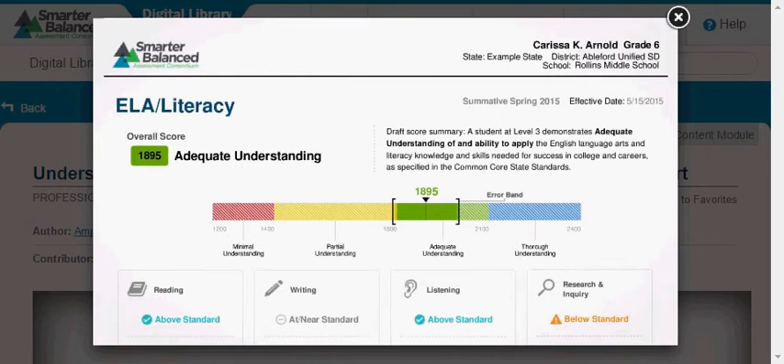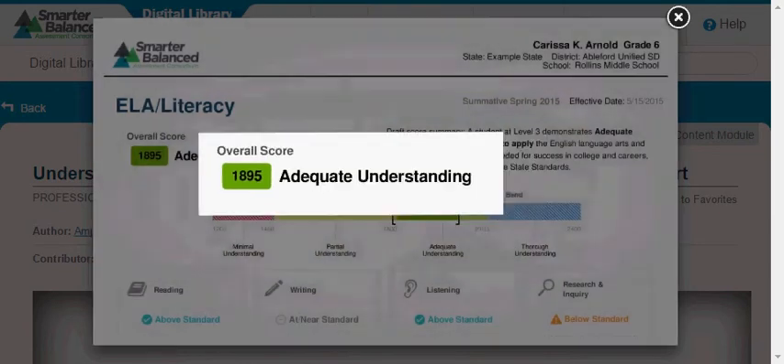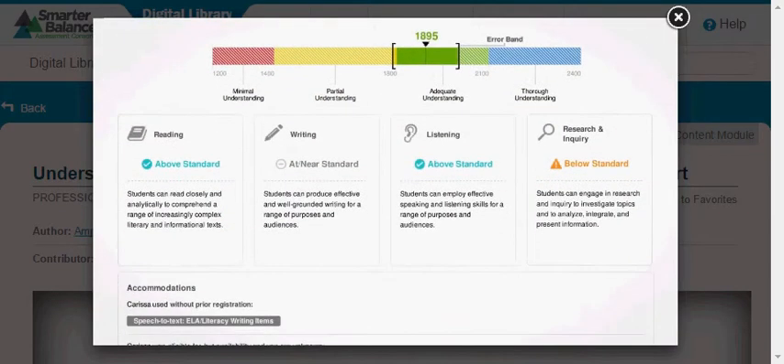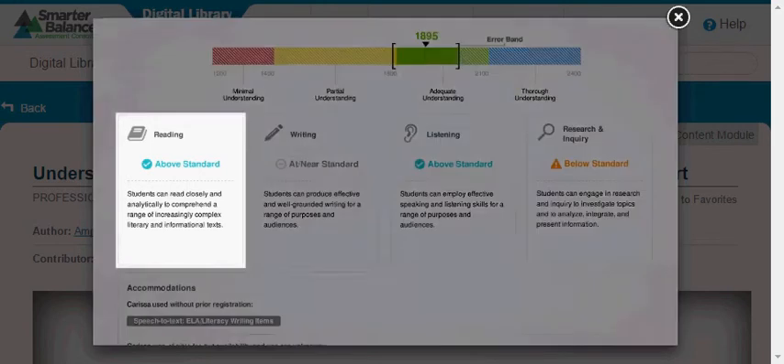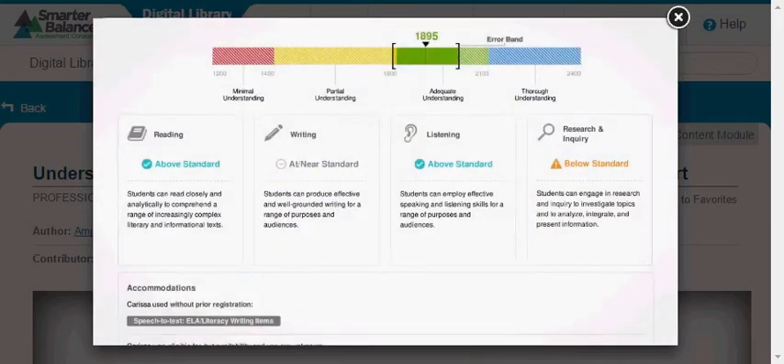Page two of the report displays scores for the English Language Arts ELA Literacy Assessment. Here, we see that Carissa's overall achievement was 1895 and reflects adequate understanding. We can also see Carissa's achievement in relation to the four claims for English Language Arts Literacy: reading, writing, listening, and research and inquiry. As with page one, the report describes the skills covered by each claim for English Language Arts Literacy.